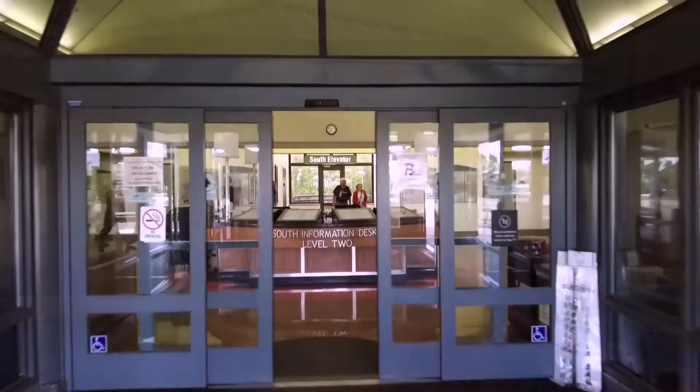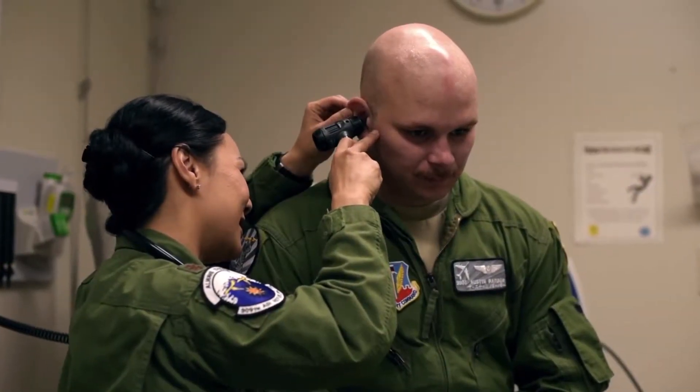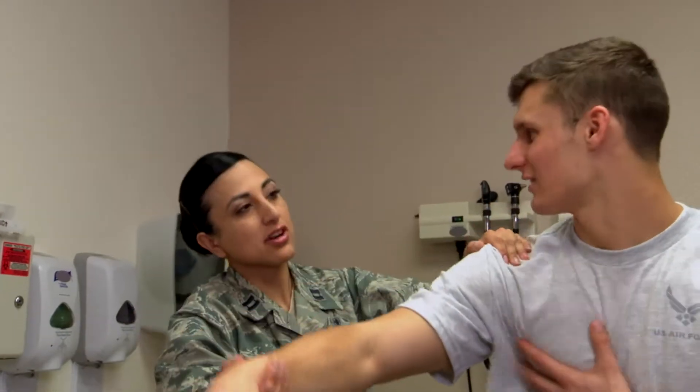Sometimes at our military treatment facilities we act more like community hospitals. We see cold sniffles and occasionally severe illness, so we don't see the sort of injuries that a level one trauma center would see that would replicate what we'd see down range.